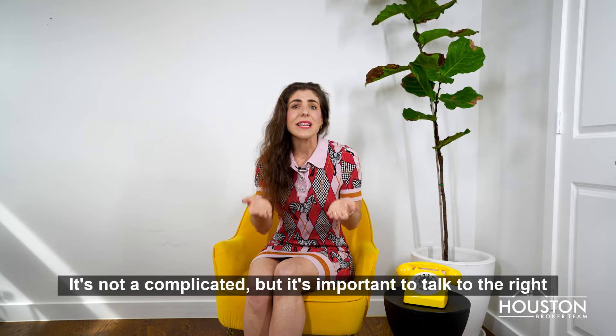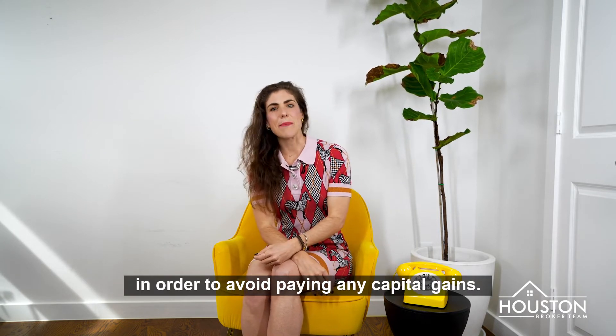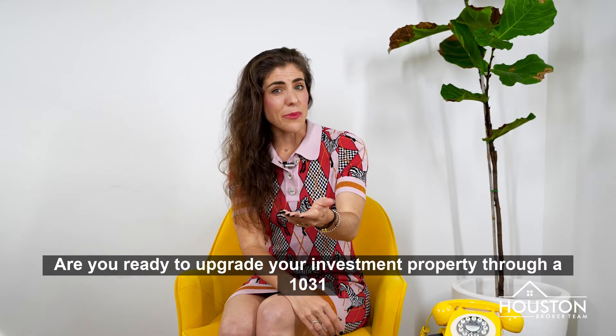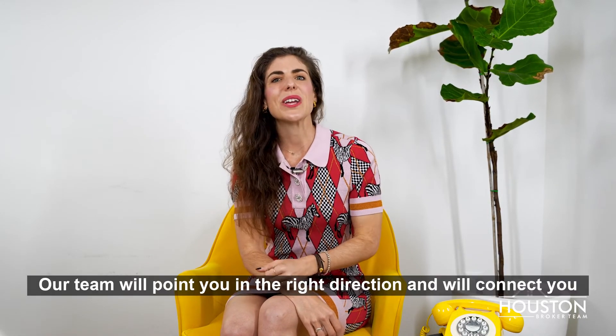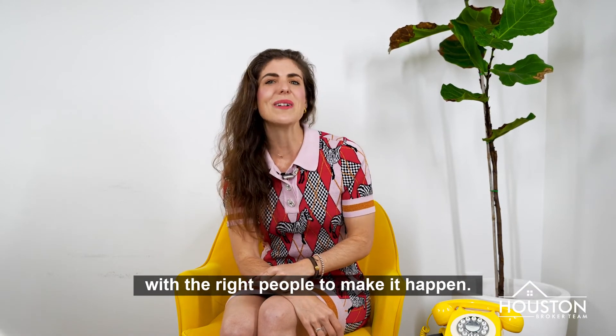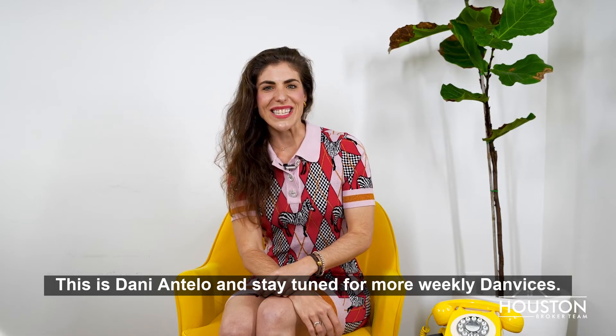It's not complicated, but it's important to talk to the right people in order to avoid paying any capital gains. Are you ready to upgrade your investment property through a 1031 exchange? Our team will point you in the right direction and we'll connect you with the right people to make it happen. This is Dani Antello and stay tuned for more Weekly Danvices.